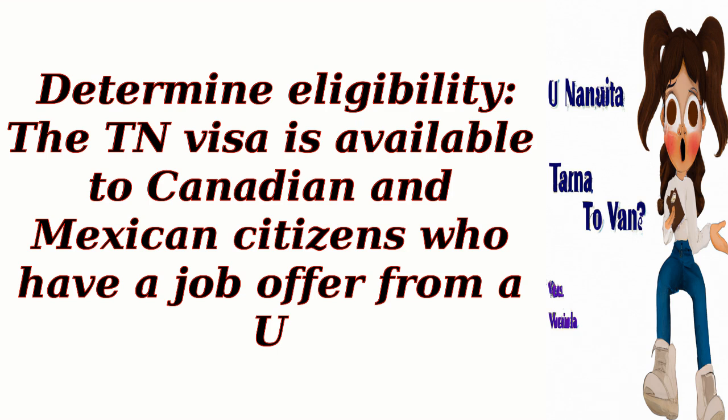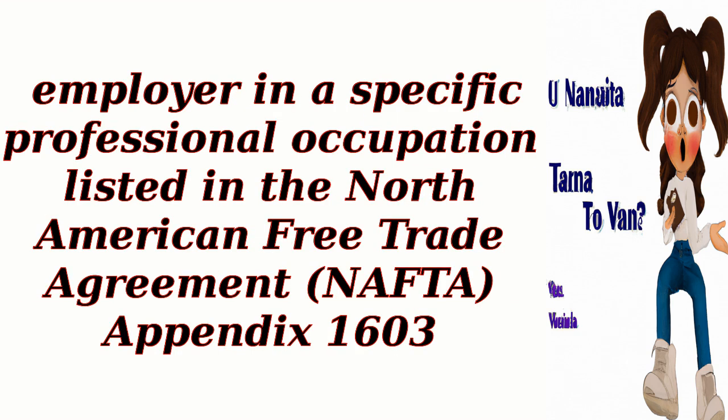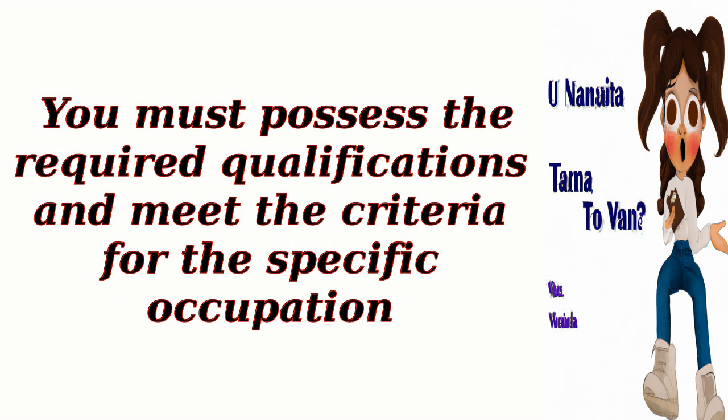First, determine eligibility. The TN visa is available to Canadian and Mexican citizens who have a job offer from a U.S. employer in a specific professional occupation listed in the North American Free Trade Agreement, NAFTA, Appendix 1603. You must possess the required qualifications and meet the criteria for the specific occupation.